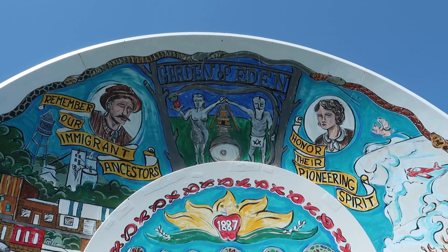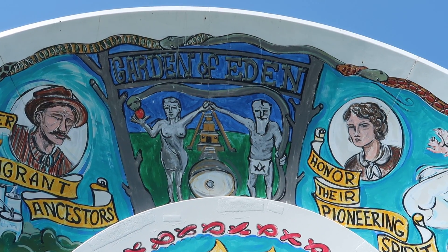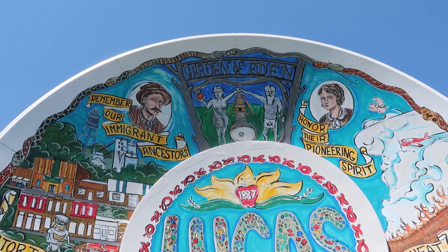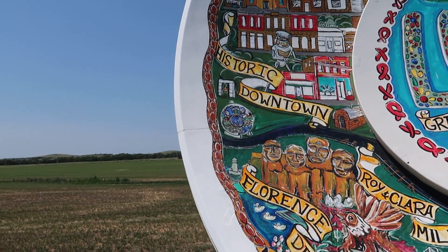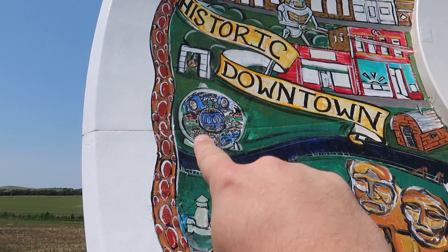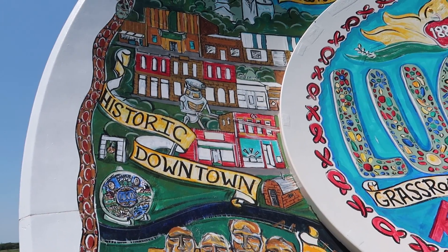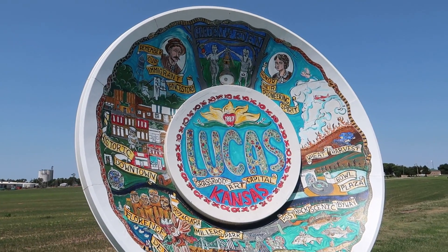You can see the Garden of Eden up there — that is why we have traveled here to Lucas, that is a classic attraction, and we're going to be there momentarily. But let's take a look at some of these other items on here. You can see they actually have a picture of this souvenir plate painted on the souvenir plate itself. See the historic downtown? There's a robot destroying everything for some reason. But yeah, it looks like my kind of town.